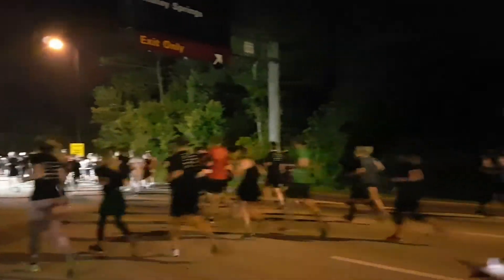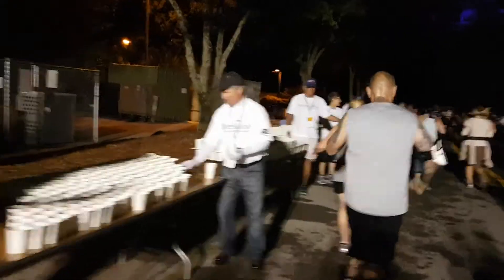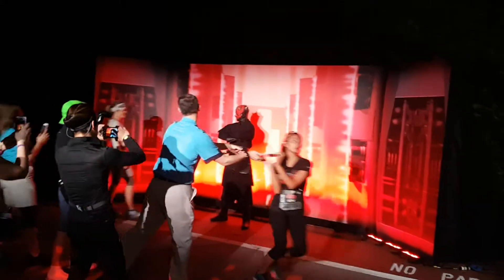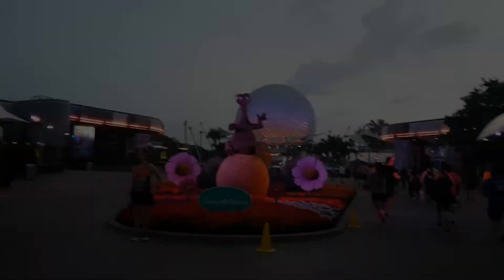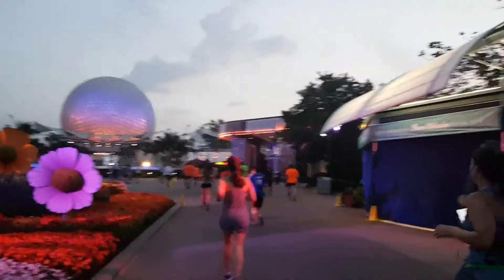During the race, the course was really well marked. There were signs every mile, really well-staffed water stations with lots of porta-potties on course. I appreciated the extra attention to detail, such as verbal warnings when there was a sharp turn or speed bump, which made the race really accessible to everyone regardless of ability. The race has a wheelchair division and lots of athletes with disabilities participated.